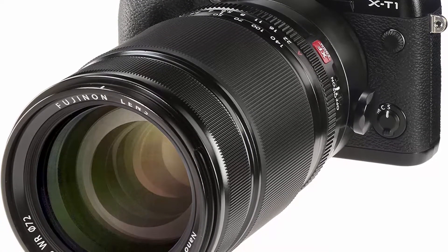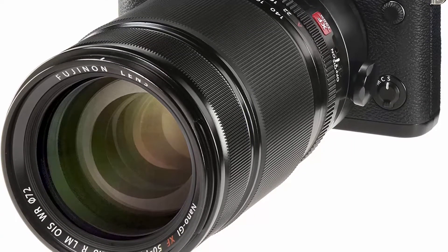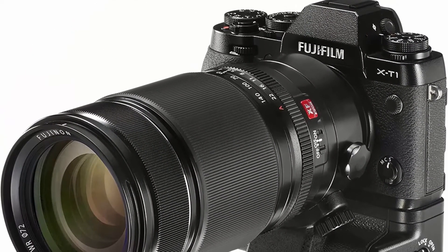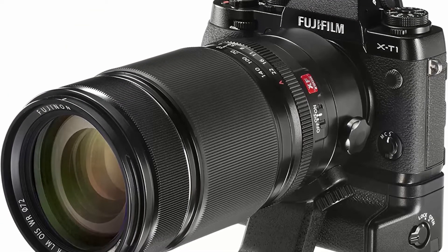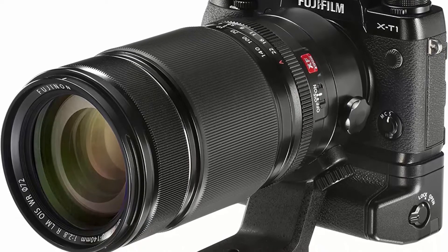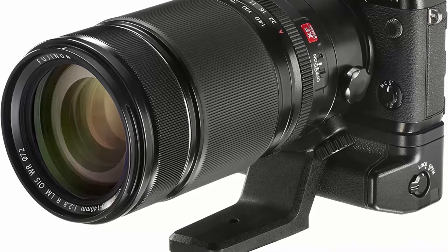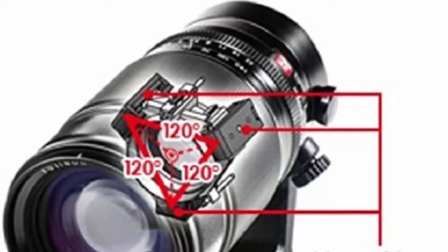Focus range: normal 1m at all zoom positions, macro 1m to 3m at all zoom positions. Max magnification 0.12x telephoto. Maximum aperture of f/2.8. Dust, water, and low temperature resistance.